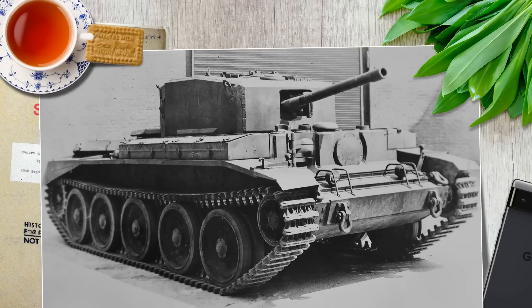Good day chaps. Today's video is a quick one covering the experimental heavy Cromwell.